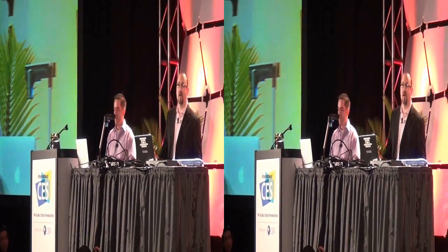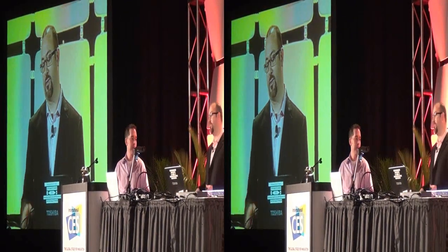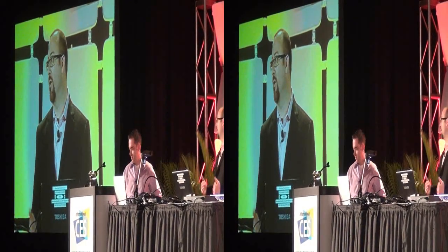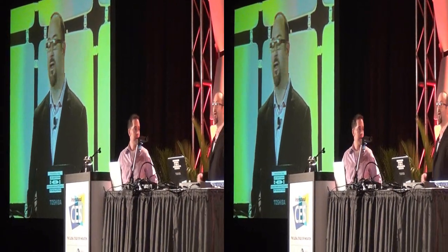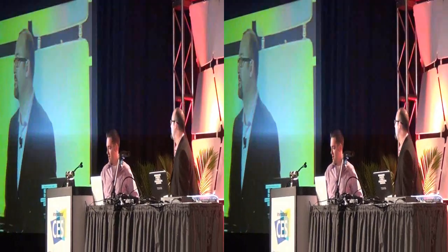But today we're here, as he said, to talk about the Droid DNA. This represents another first from HTC. It is our first 5-inch screen, but more importantly, it is the first full 1080p screen on a smartphone. It's a beautiful screen, fantastic phone. It fits perfectly in your pocket. And instead of us telling you about it, we're going to roll a video to show you.